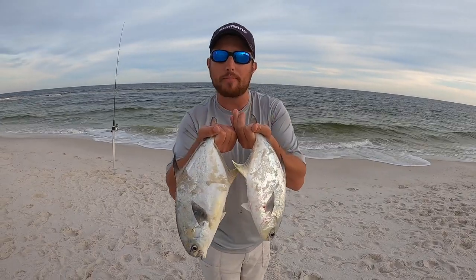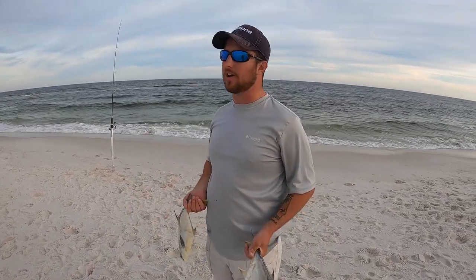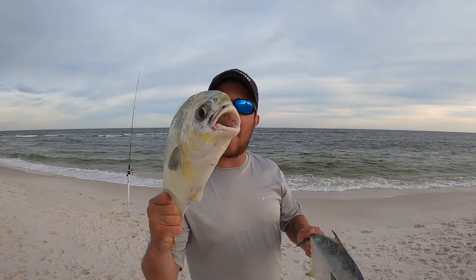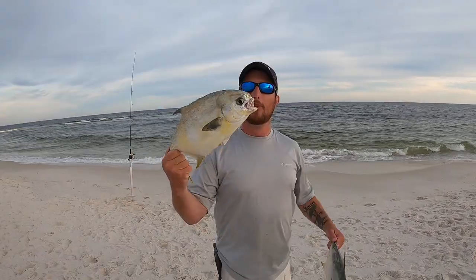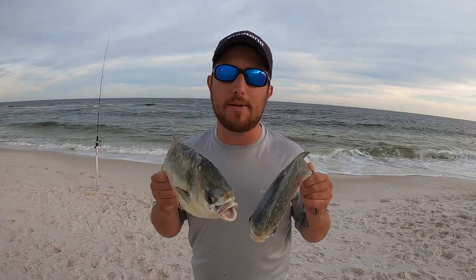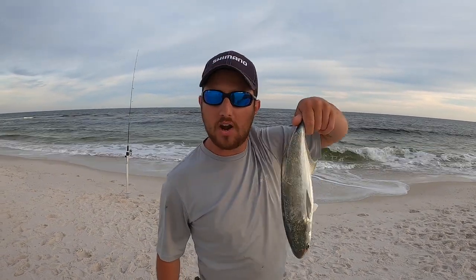We did manage to catch some pompano — we didn't fulfill our limit but we're leaving the beach early. The sun's still out, it's just behind the clouds, and it's not dark yet, but we're calling it early and going to head home and get something for dinner. I appreciate you watching — if you haven't hit that subscribe button already, please go hit it down below. We'd greatly appreciate it. It allows you to keep up with entertaining and informational content — not just beach fishing, we do a bunch of different types of fishing. If you enjoyed this video, hit that like button. All y'all, want to thank the good Lord up above for everything he does for us, and we'll see you later!